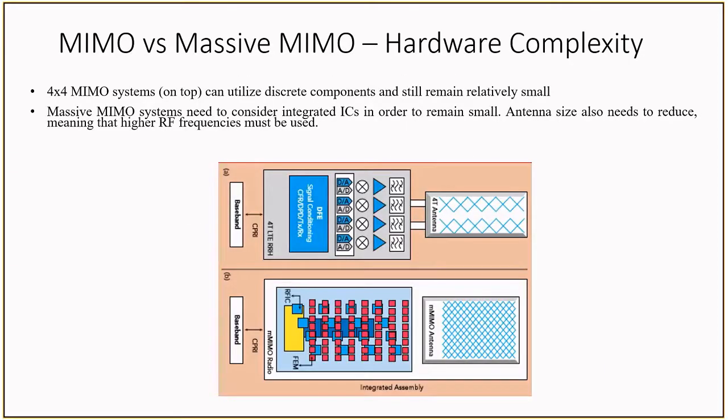We want to compare the current MIMO application with future massive MIMO systems and show the hardware challenges that present themselves in massive MIMO. Shown on the top is a typical 4x4 MIMO system, while at the bottom is a 192 antenna array massive MIMO system. In the 4x4 MIMO system, antenna sizes are generally large, and we can deal with discrete components like analog-to-digital and digital-to-analog converters while keeping the size of the system small. However, in massive MIMO, since the number of components increases by a factor of 48 in this example, we need to shrink everything, making integration an important consideration.